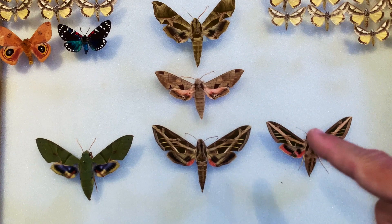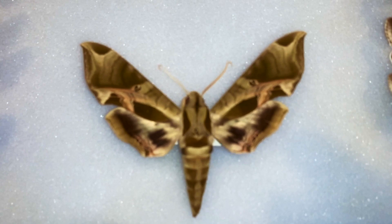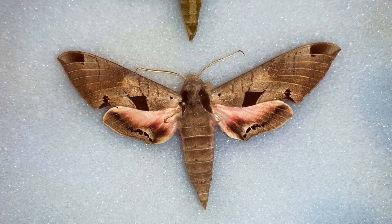Starting with the top one, this is Eumorpha pandora, and then this one is Eumorpha ackermani. Eumorpha pandora — beautiful moth — and Eumorpha ackermani. These are found pretty much throughout the state, but as beautiful as they are, and even though they feed on grapevines which live in the Florida Keys, we do not find these species in the Keys.